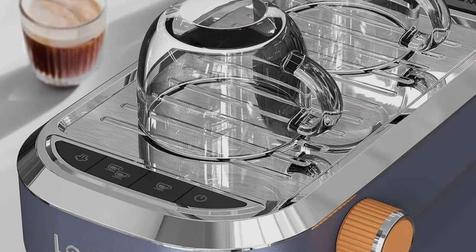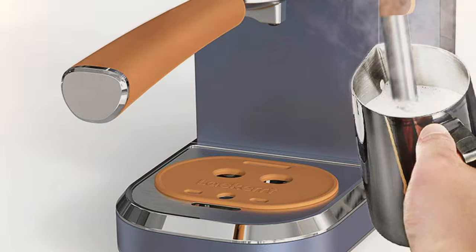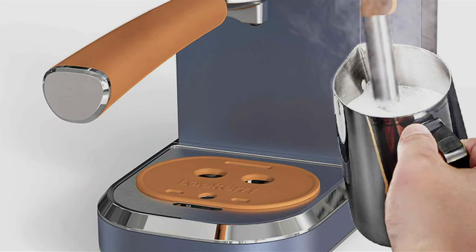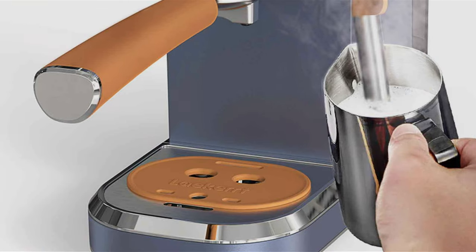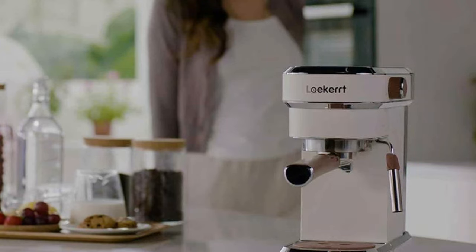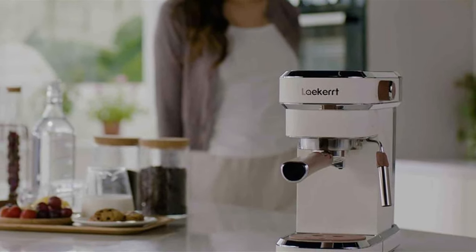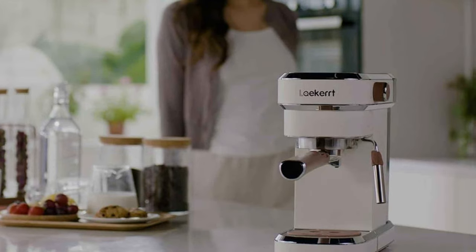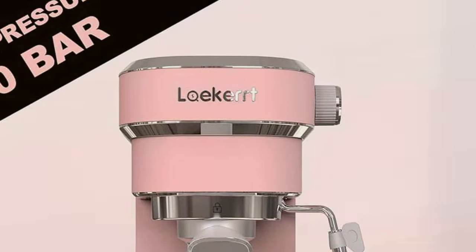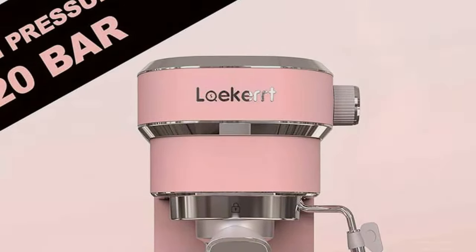Usability is a strong point, with intuitive controls and a generous 1.7L water tank. In terms of effectiveness, the 20-bar pump guarantees rich and aromatic espresso. It excels at extracting every ounce of flavor from your coffee grounds, ensuring a consistently superb brew. Specifications include a steam wand for milk frothing, a cup warmer, and a removable drip tray for easy cleaning. The Lekert CME-P01 is the go-to choice for those who want barista-quality espresso without the hefty price tag.